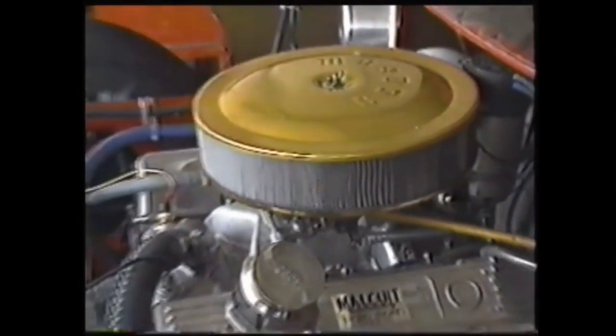The next division is the pro stock division. These cars look a lot like the late models but have a restricted stock component in their V8 engines, and can only reach speeds of a little over 100 miles an hour. Many drivers in this class are looking to use it as a way to get a ride in a late model car.